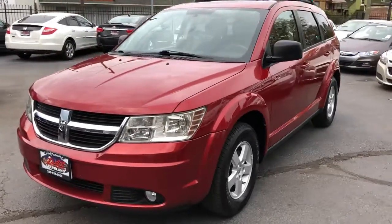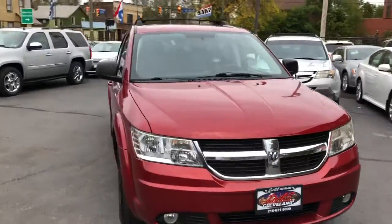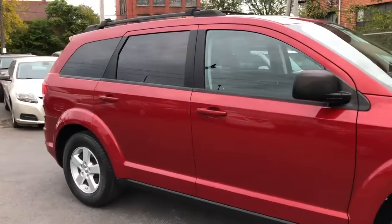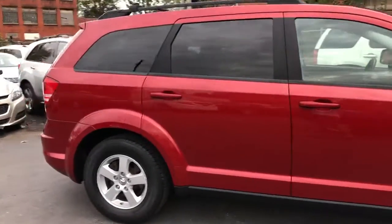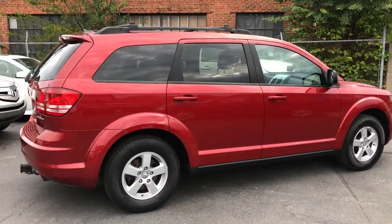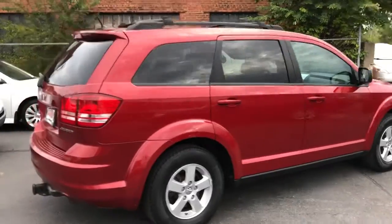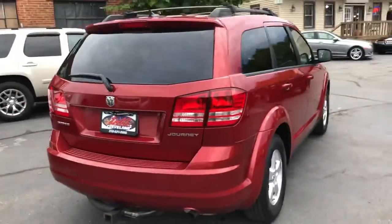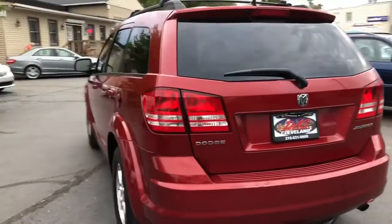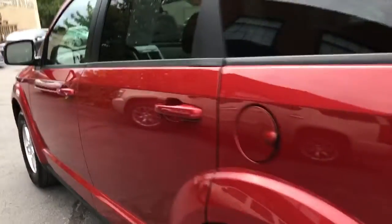Alright folks, we're back. Check this one out — one owner, perfect Carfax, under a hundred thousand miles Dodge Journey SE. Third row seating in this vehicle, so everybody rides. Backup camera, windows, locks, cruise, CD player, luggage rack, privacy glass, trailer tow package, front-wheel drive four cylinder — gets mucho miles per gallon. Never been in an accident.